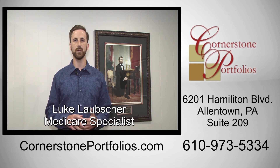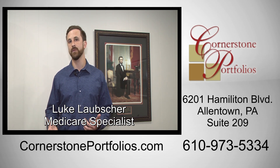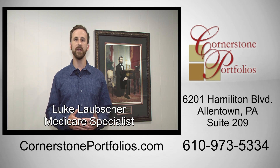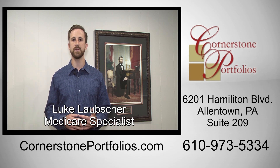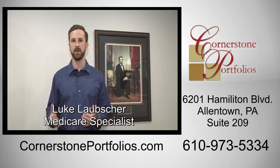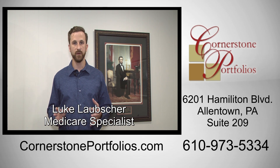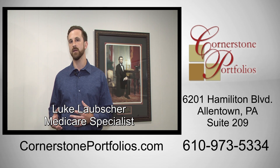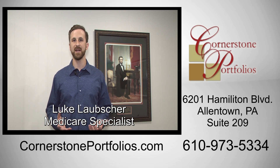Medicare supplements are also known as Medicare plans or Medigap plans, and they're a little bit different than the parts of Medicare that we talked about in our last video. These are standardized government-approved plans that all these companies offer, and they're standardized because they all offer the same benefits. Cost, customer service, and a couple other things are going to be different depending on the company, but a G-Plan with Aetna, UnitedHealthcare, or Humana are all going to offer the same exact benefits.